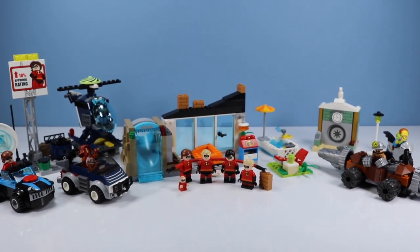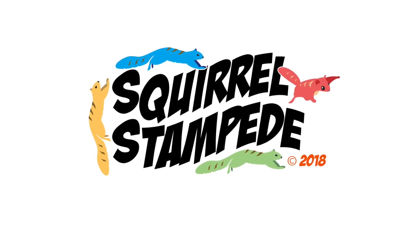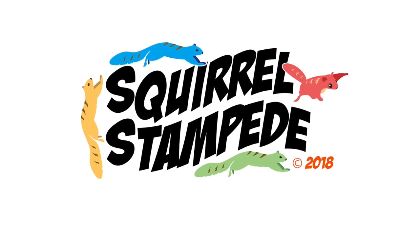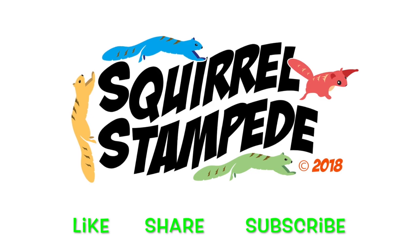That's what I have to say about that. The Incredibles family — a squirrel can cross a road without getting smooshed. Thanks for watching Squirrel Stampede. Please like, share, subscribe.